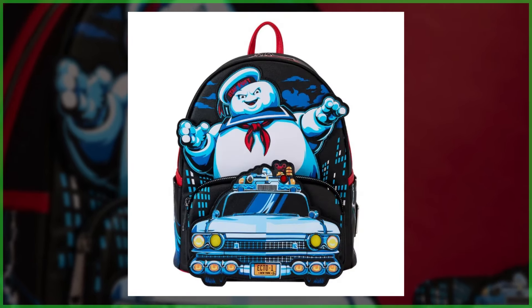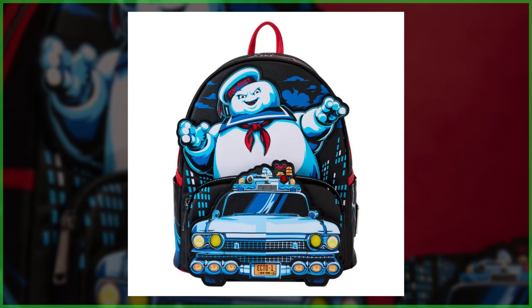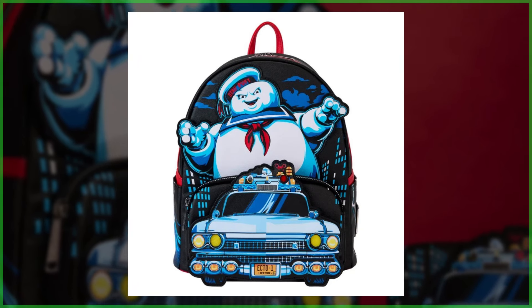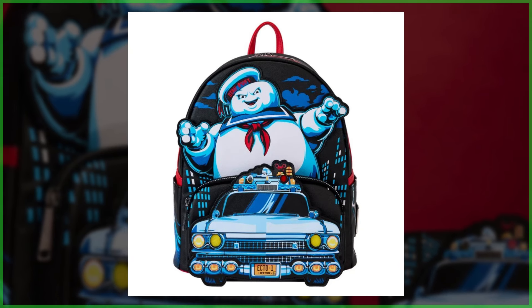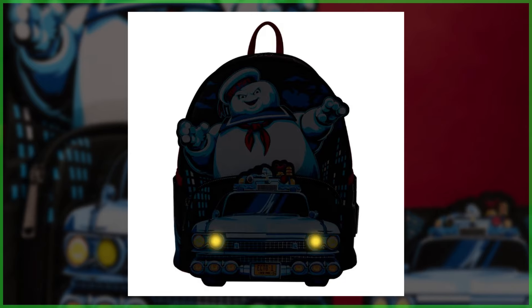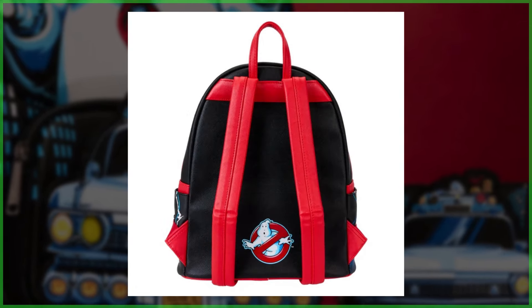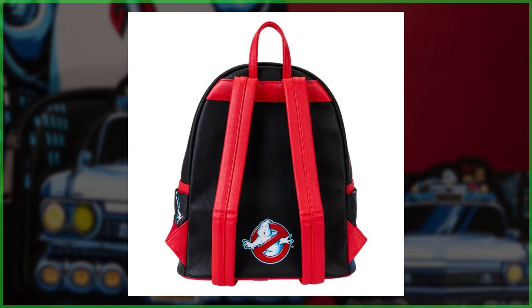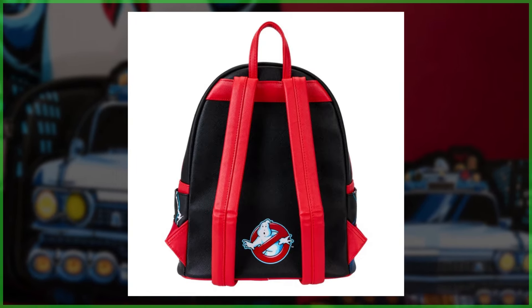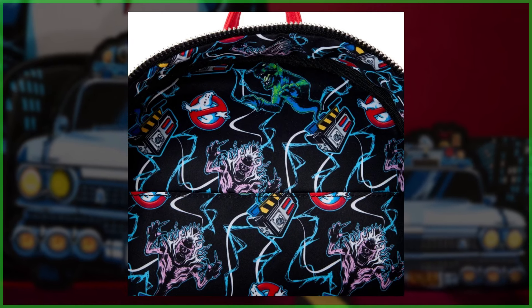First, forget grabbing your proton pack — instead, strap on this mini backpack showcasing the Stay Puft Marshmallow Man rising up over the front pocket. The Ectomobile is featured as a printed applique, and when the lights go out, two headlights and a red top light glow. Turning the bag around, you'll find the no ghost logo as well as red straps.